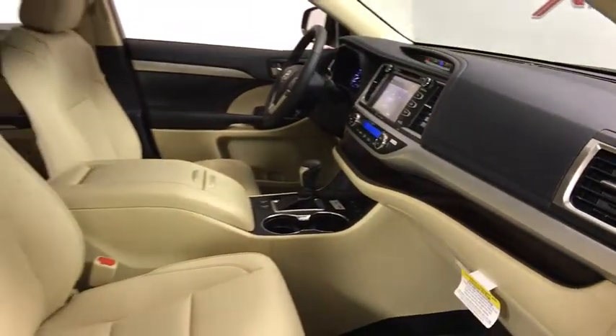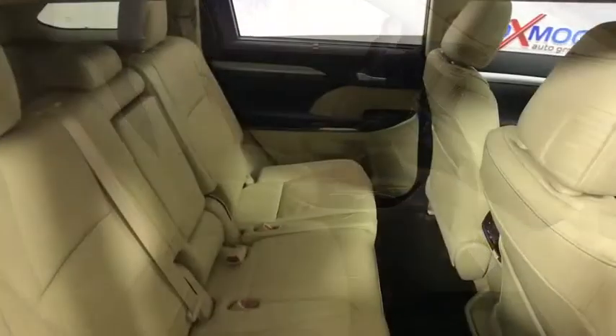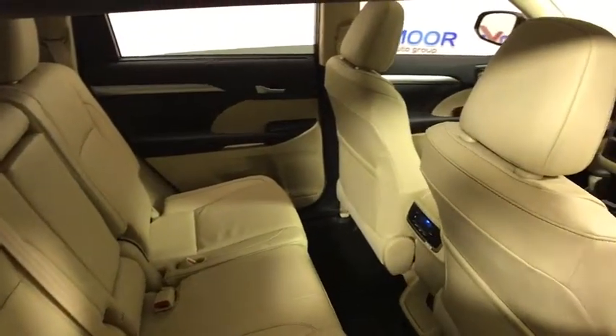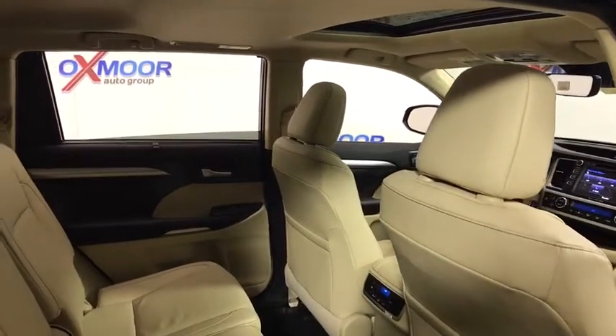Security system, fog lights, CD player, power windows, rear window defroster, electronic stability control, trip computer, heated front seats, tachometer, remote keyless entry, power moonroof.